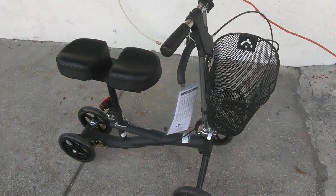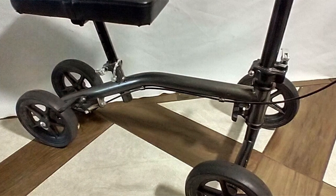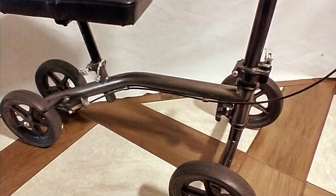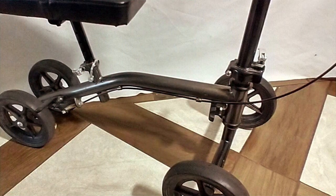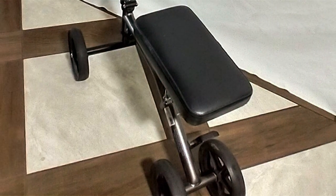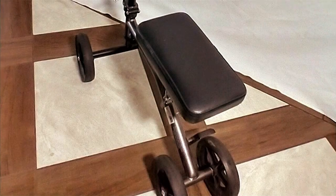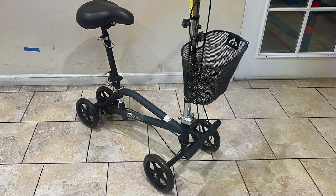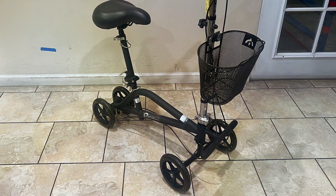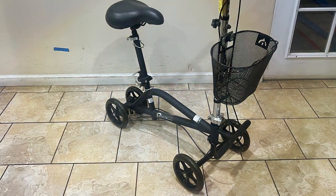The Rosco Knee Walker is equipped with an efficient braking system, giving users full control over their mobility and safety. Its wheels are designed to handle various surfaces smoothly, making it a versatile choice for indoor and outdoor use. The scooter also features a convenient basket, ideal for storing personal items while on the go. Despite its sturdy build, the knee walker is surprisingly lightweight, making it easy to transport and store. Its foldable design ensures it can be conveniently tucked away, proving that mobility aids can be both practical and space efficient.